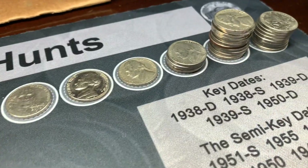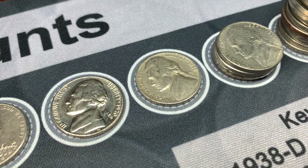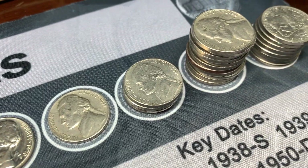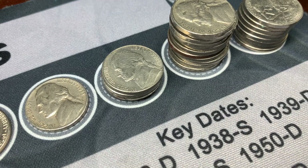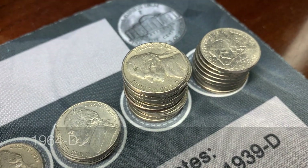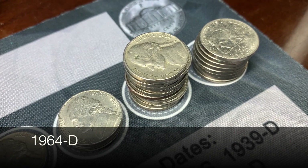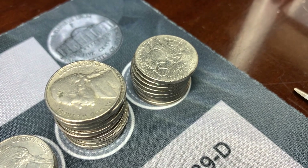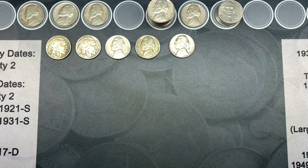All done with the rolls and now it's time for the second hunt — checking these coins for errors and varieties. We looked at the 1955 Denver for the D over S, the 2004 Philadelphia Peace Nickel for the Double Die Obverse, the 1964 for the Double Die Reverse, and the 2005 Denver for the Speared Bison. Unfortunately we did not find any errors.